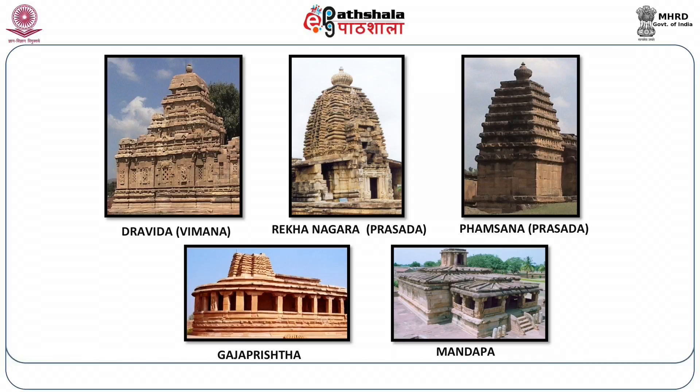The first — Dravidian — represents the South Indian type. The second — Rekha Nagara — represents the North Indian tradition. The Phamsana represents probably an antecedent stage of the Rekha Nagara, hence may be called Proto Nagara. The fourth, Gajaprashta, is interesting because of its horseshoe-shaped or English U-shaped plan. The fifth is the hall-like temple known as the Mandapa temple.